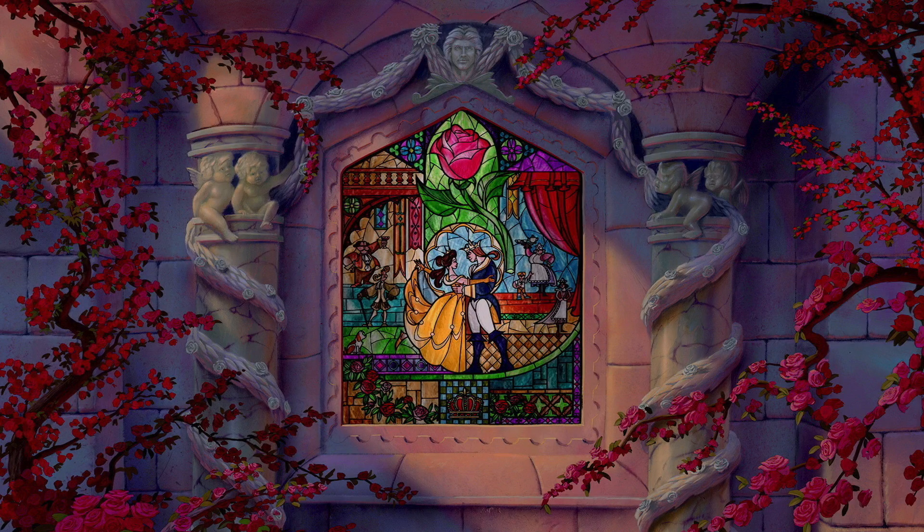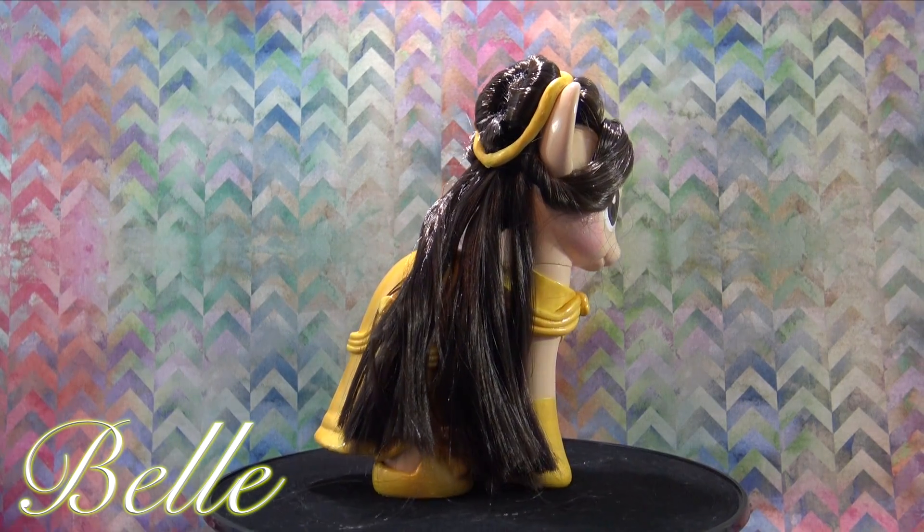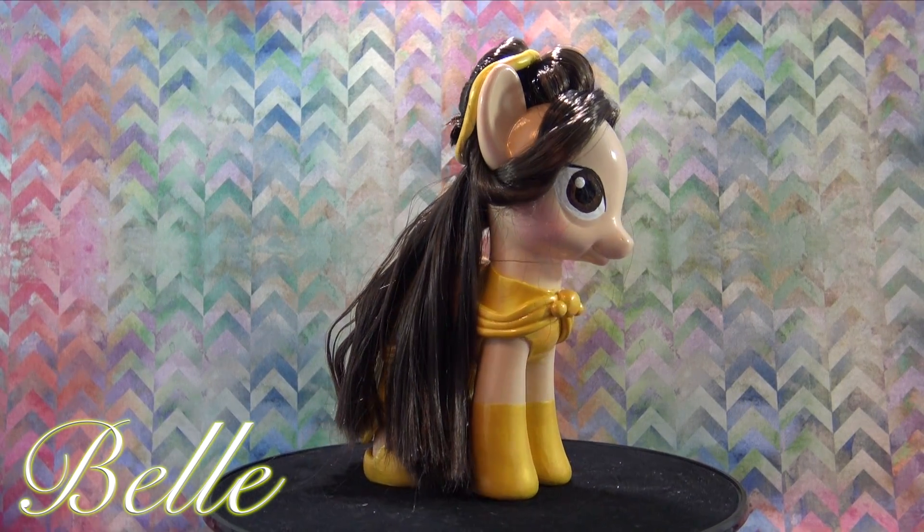And to round off the year, we had the cutest couple — Belle and the Beast from Disney's movie Beauty and the Beast.